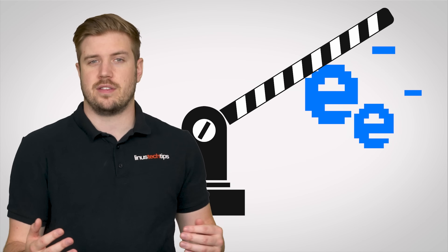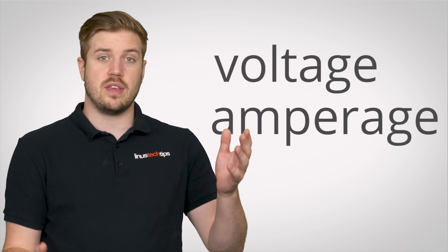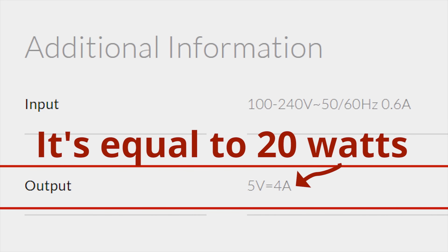But in reality, many mobile devices can handle more than this, thanks to internal circuitry that sets a maximum amount of wattage that will hit your battery at one time. Fast chargers take advantage of that by adjusting the voltage, amperage, or both to deliver up to 20 watts or even higher if your device supports the technology.